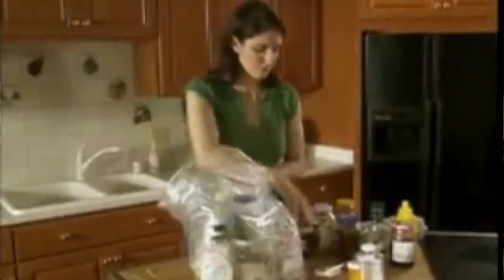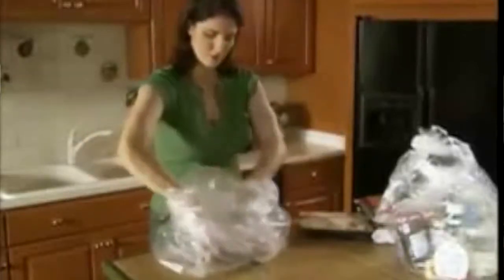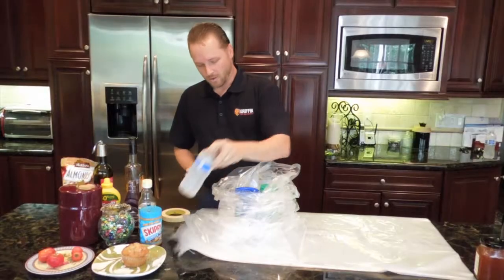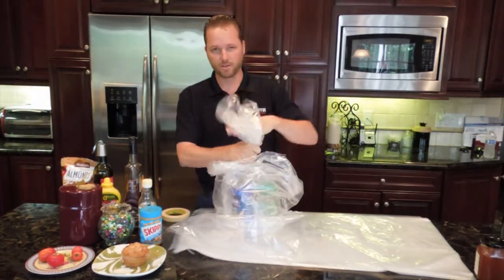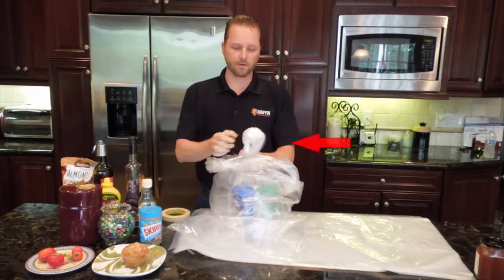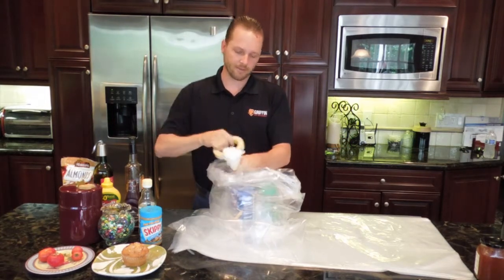You need to bag your food in the bags provided by the fumigator. If you run out, please let us know so we can give you more bags. You're going to double bag, which means you take the first bag and place it inside the second bag. Then you place all of your food that's either opened or has an inappropriate seal inside the bags. Take the inside bag, twist it, fold it over, and that creates the seal we're looking for. Simply hold that seal with masking tape, rubber bands, or twist ties.